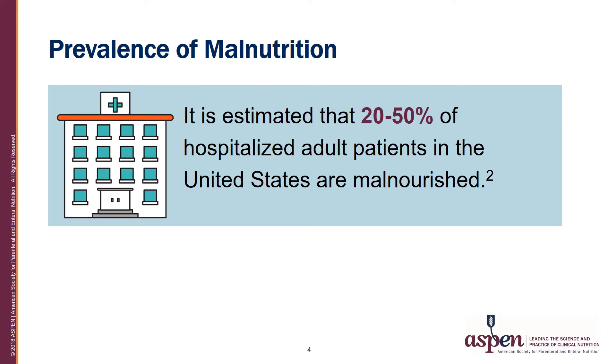Among patients who do not have malnutrition upon admission, it is estimated that one in three may become malnourished during their hospital stay. In essence, 20 to 50 percent of hospitalized patients are malnourished. A recent Agency for Healthcare Research and Quality Statistical Brief reported that in 2013 there were 1.95 million hospital stays that involved malnutrition, representing 7.1% of the 27.6 million total non-maternal and non-neonatal stays, and 64 percent were categorized as protein-calorie malnutrition. These numbers are considered underreported.